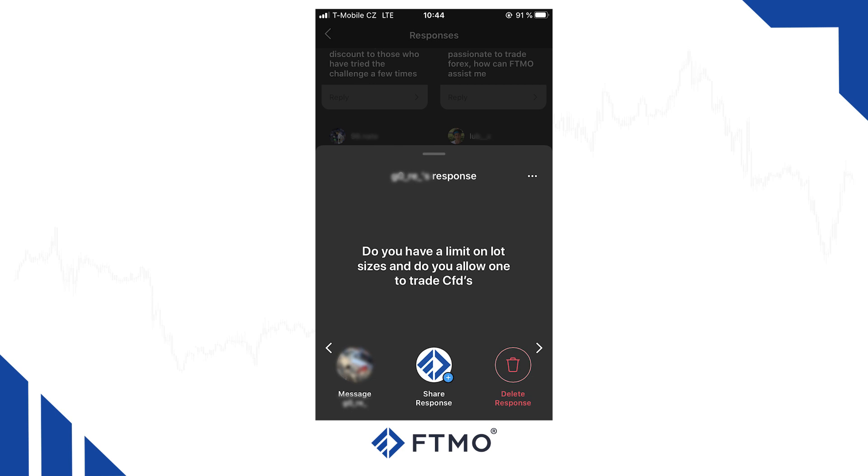Do you have a limit on lot sizes and do you allow trading CFDs? We do not limit lot sizes for our traders since we want to give our traders as much freedom as possible, and that's why we also do not limit traded instruments or trading times in a day. Regarding CFDs, we do allow trading CFDs for all major indices and commodities. That's how you can trade popular markets such as S&P 500, NASDAQ, DAX, gold, silver, or crude oil.